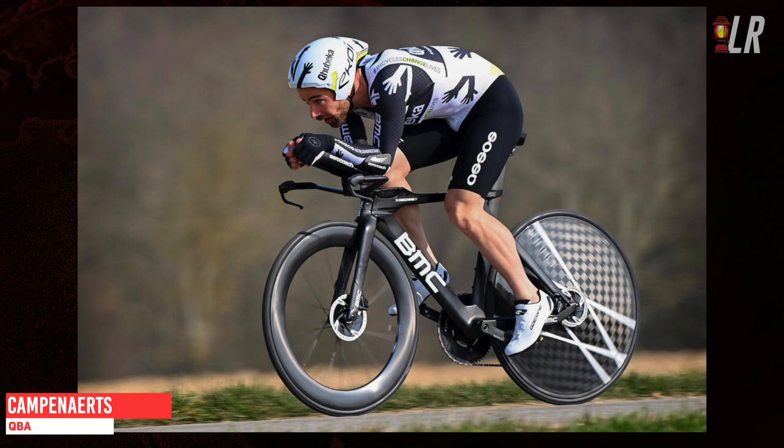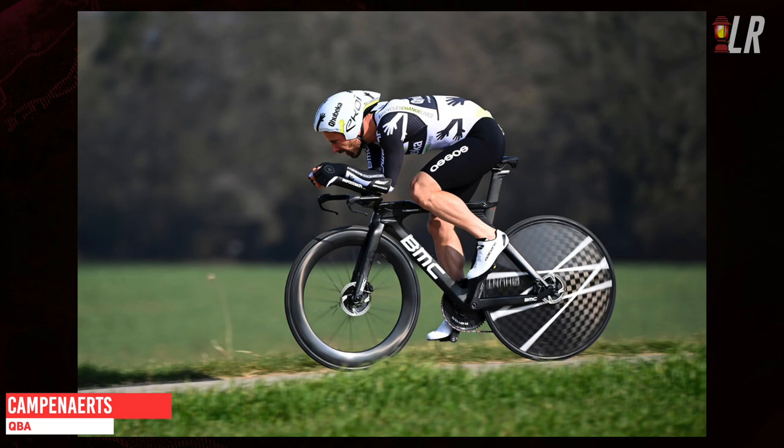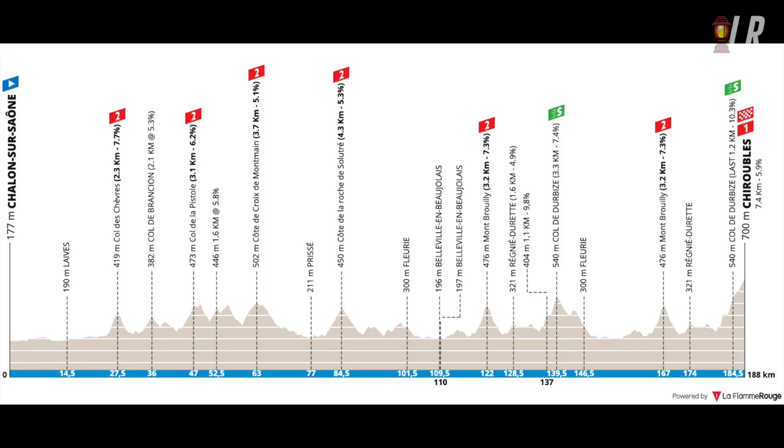Victor Campenaerts — I don't know what happened today. He came around 30th, losing over 30 seconds to Bissegger. I thought he was a contender for the stage win. He said in an interview that he wants to focus more on cobbles and move away from the ITT, but without Ganna here and a course that suited him, this was a TT he should have been focusing on.